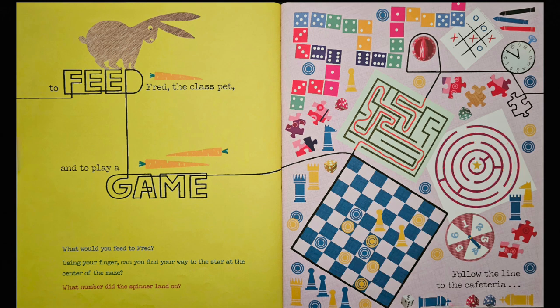What number did the spinner land on? I see the spinner. That's right, it landed on number four.